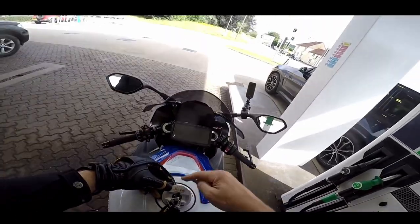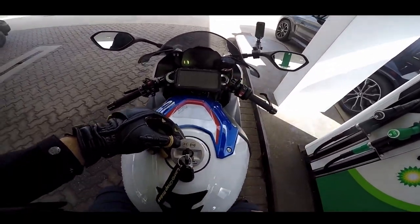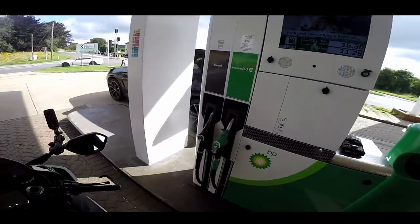Also I love the fact you've got a key - there's none of this keyless ignition nonsense, you've got a key on this bike still.